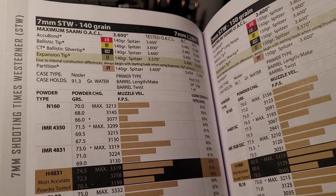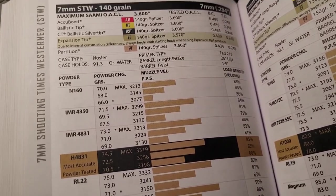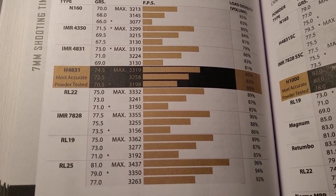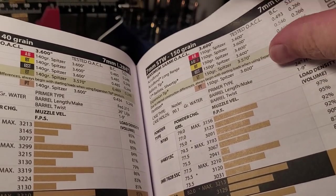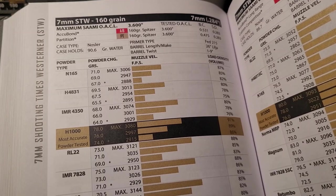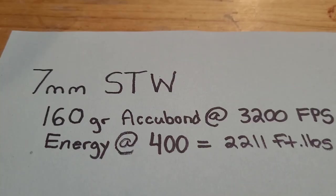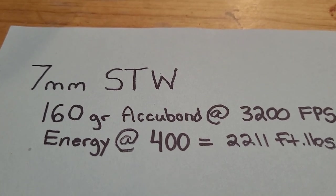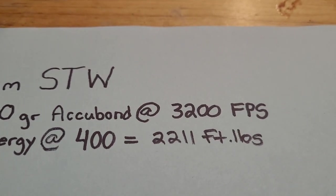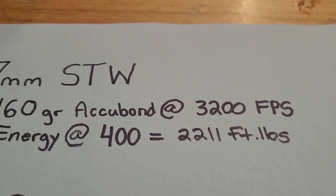Before we talk about the fall of the 7mm STW, let's look at its performance and how it compares to the 7mm Rem Mag and the 7mm Weatherby. Lane really liked using a 140 grain bullet, and you can get that going over 3,400 feet per second — that is moving. Later on he really liked the versatility of the 160 grain, probably the Partition back then and the Accubond too, and he could get that going just over 3,200 feet per second. With the 160 grain Accubond, energy at 400 yards is pretty darn good — about 2,200 foot-pounds of energy.